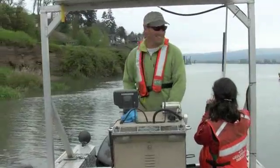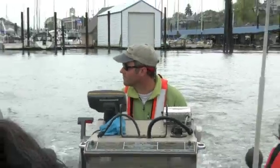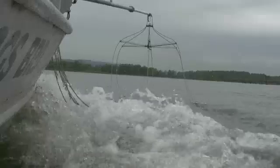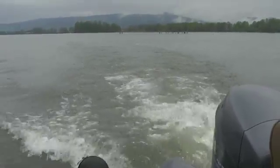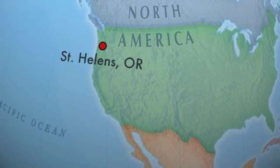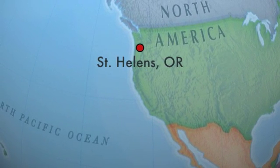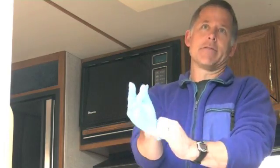To help understand this technique better, we decided to set out and observe it in action up close. On May 5th, we joined a crew of USGS researchers to see how fish are shocked, collected, and examined. The USGS researchers were sampling over a three-day period at three different locations along the lower Columbia River. We caught up with them on their second day in the field at the boat launch in the town of St. Helens, Oregon, about 30 miles northwest of Portland. The lead investigator, USGS fishery biologist Matt Mesa, sat down with us to explain what they were doing.